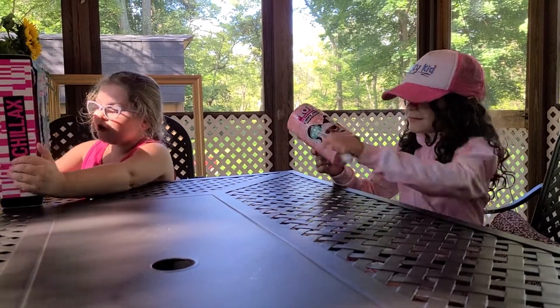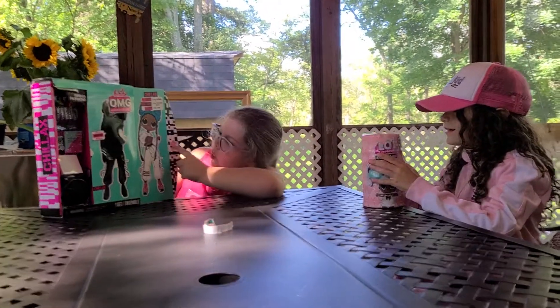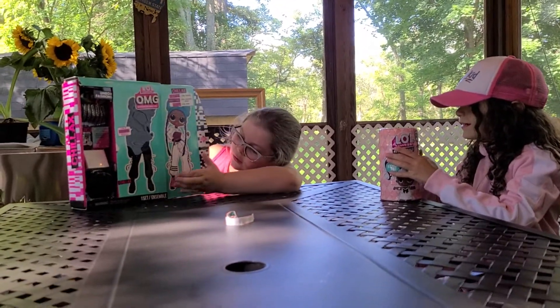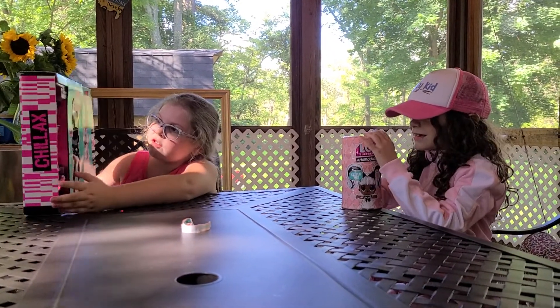Oh, so adorable. So if you haven't opened up an OMG Fashion Doll before, you pull that and then this is what the doll looks like. And then over here there are all her surprise goodies.